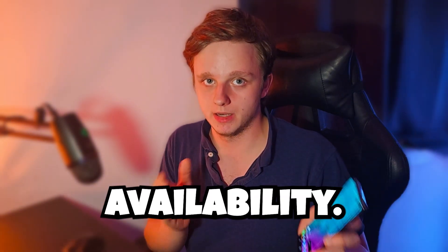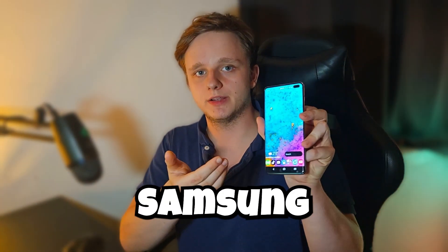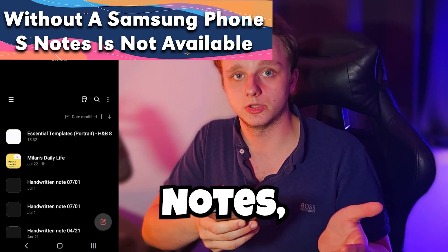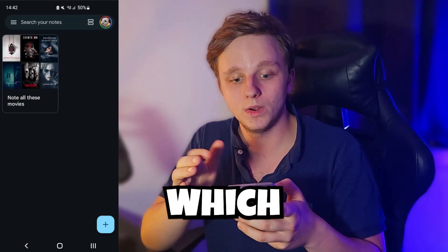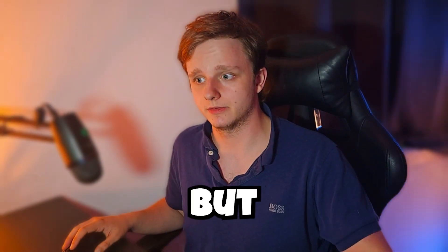Let me compare app availability — on which devices can we actually use them? For example, on my Samsung phone I can easily install Keep Notes from the Play Store and also Samsung Notes, which means I can use both of them. They both have syncing options, which is quite useful.